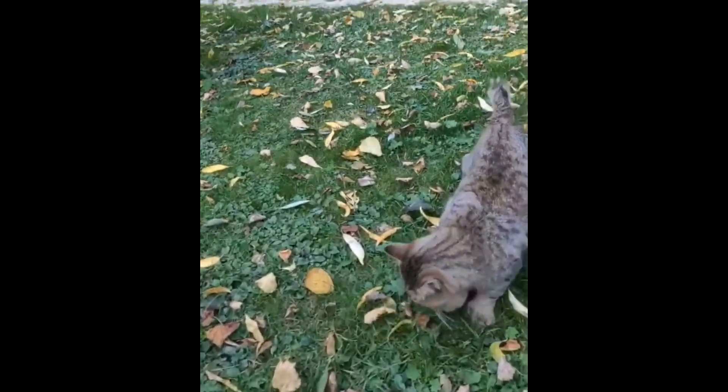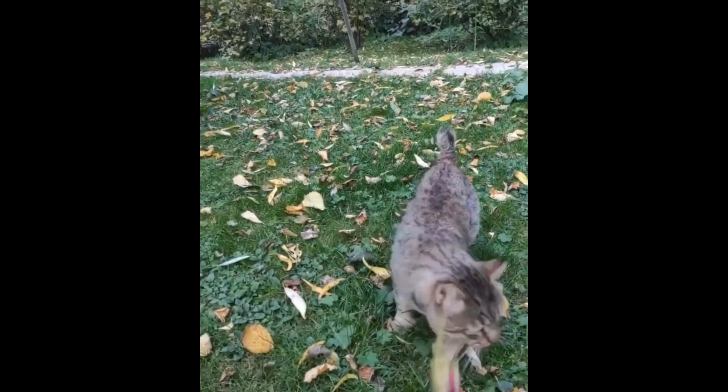An amazing cat, similar in appearance to a lynx, but with a soft and domestic disposition — this is a pixabob. Not everyone knows about this original cat breed, so we will try to find out all the most interesting and important things associated with it.